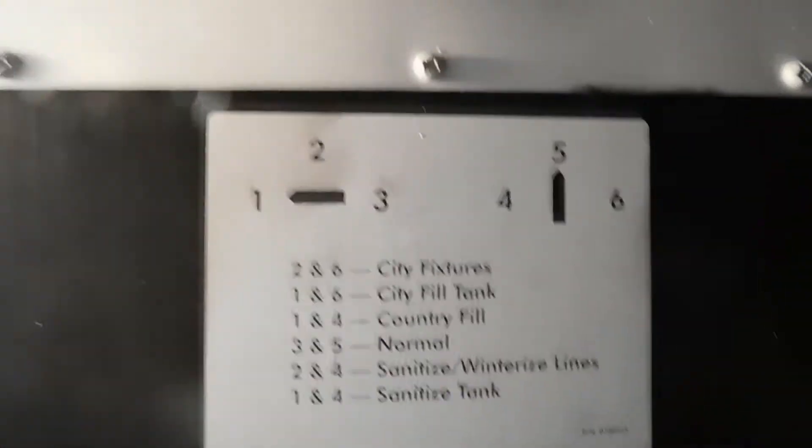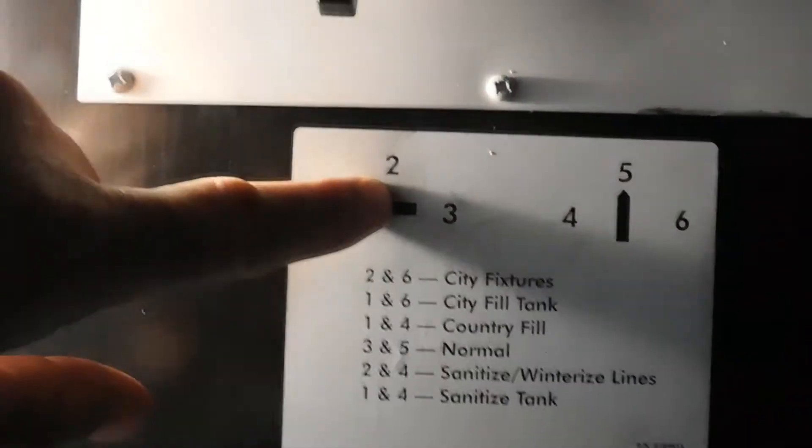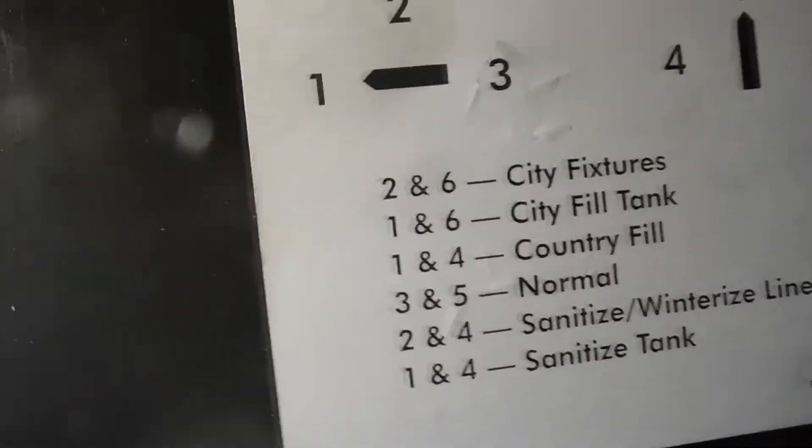Come down to your rear passthrough on your off-campsite side. They made it easy for you — two knobs. When hooking up to city fixtures, you want the left one at two and the right one at six. Now you're all set up for city water. City tank fill is one and six.